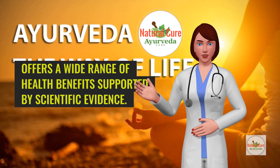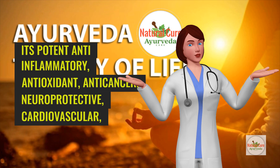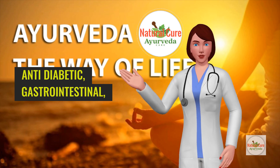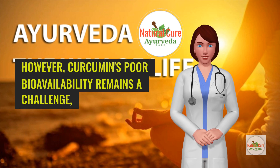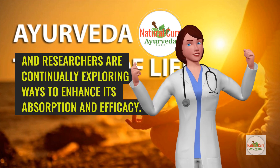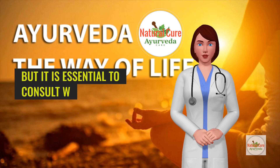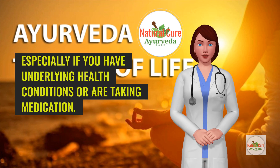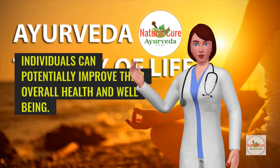Conclusion: Curcumin, the bioactive compound in turmeric, offers a wide range of health benefits supported by scientific evidence. Its potent anti-inflammatory, antioxidant, anti-cancer, neuroprotective, cardiovascular, anti-diabetic, gastrointestinal, and skin health properties make it a valuable addition to a healthy lifestyle. However, curcumin's poor bioavailability remains a challenge, and researchers are continually exploring ways to enhance its absorption and efficacy. Incorporating curcumin into your diet through turmeric or supplements can provide numerous health benefits, but it is essential to consult with a healthcare provider before starting any new supplement regimen, especially if you have underlying health conditions or are taking medication. By harnessing the power of curcumin, individuals can potentially improve their overall health and well-being.